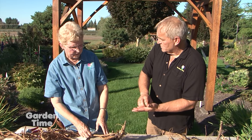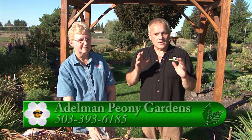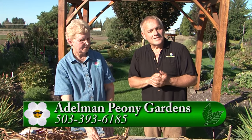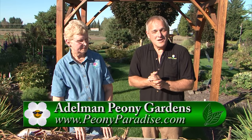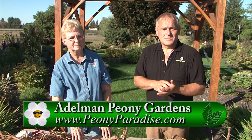Tree peonies should be multi-stem plants, not one-stem like a tree rose. If a plant has old weak stems, cut it down to ground level and it will put up invigorated sprouts. Tree peonies are best on their own root system — in cold climates, if they die down in winter they'll come back as the same plant, whereas a grafted one may have the herbaceous graft take over. For more peony information, visit GardenTime.tv to link to Carol's peony website.